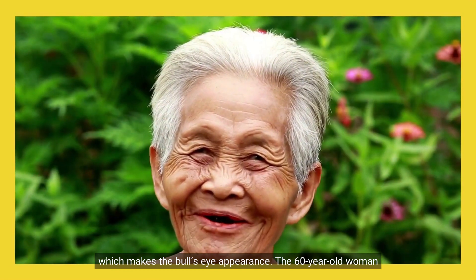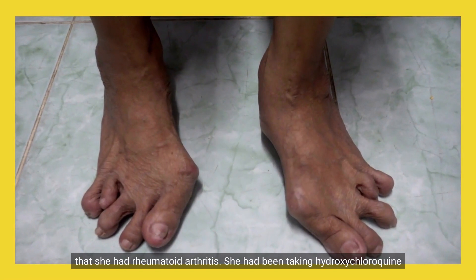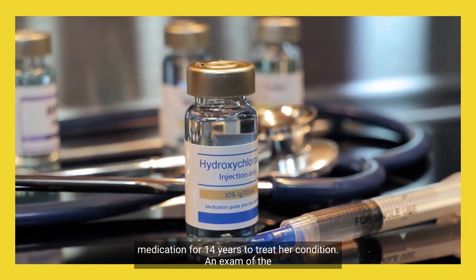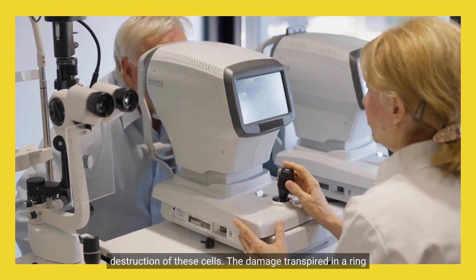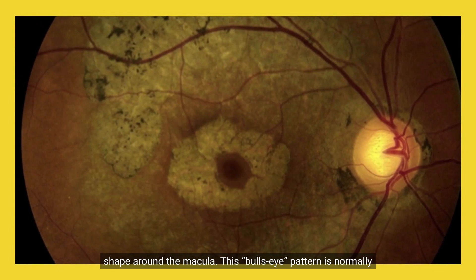The 60-year-old woman noticed central blind spots in her vision. She reported having rheumatoid arthritis and had been taking hydroxychloroquine medication for 14 years to treat her condition. An exam of the retina, the photoreceptors at the back of the eye, revealed the destruction of these cells. The damage transpired in a ring shape around the macula.